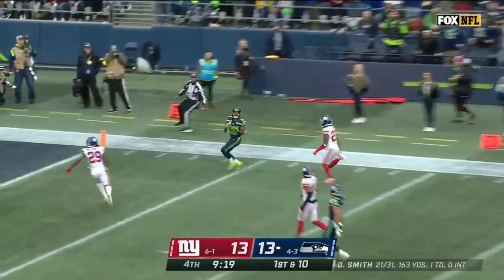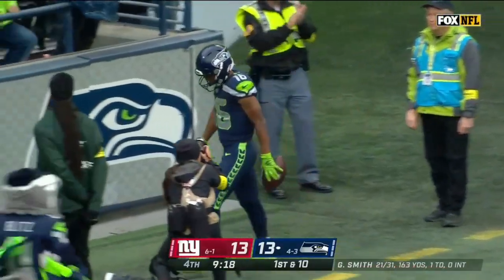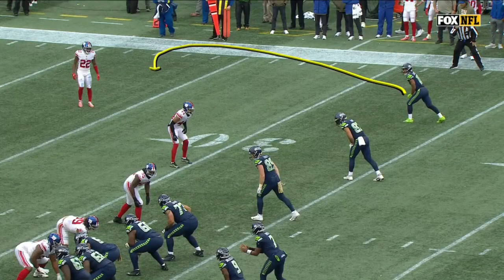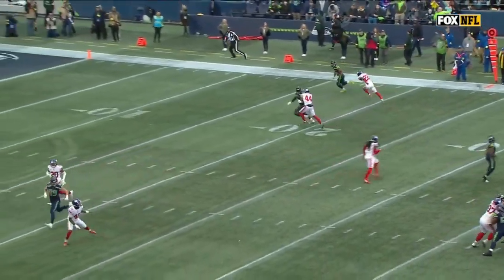Double move — Lockett on the sideline, in for the touchdown! Redemption for Tyler Lockett. And then he hits the gas again — it gets thin at the top of that double move.